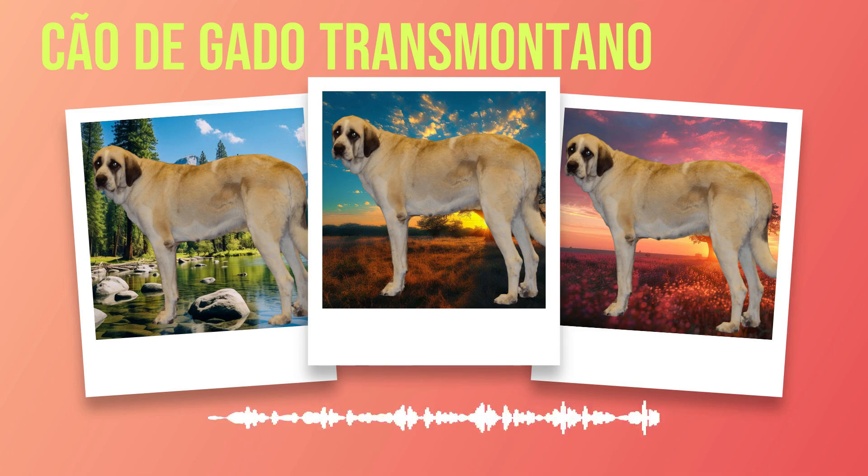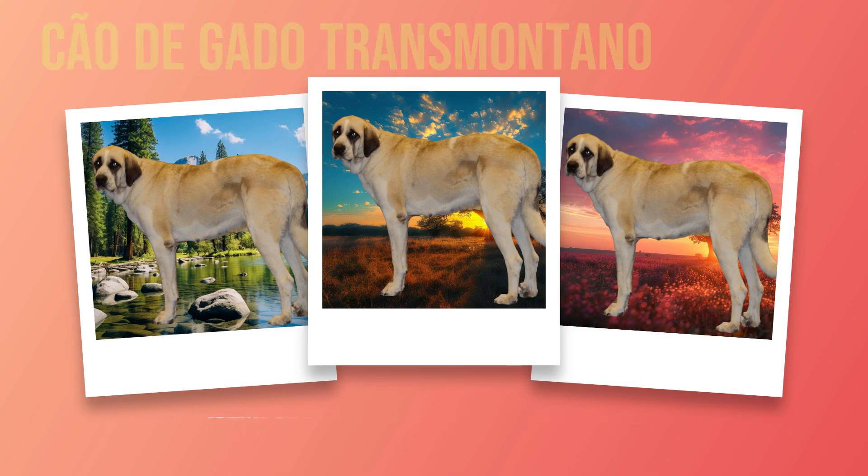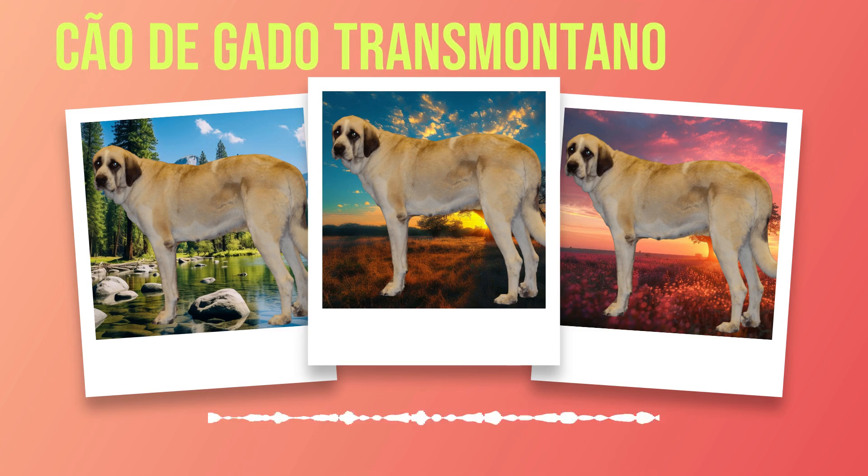While some table scraps may seem tempting to share with our furry friends during mealtime, certain foods can be harmful or toxic for dogs. Foods that should be avoided include chocolate (which contains theobromine), grapes and raisins (which can cause kidney damage), onions and garlic (which can lead to anemia), and xylitol (a sweetener found in some sugar-free products). Additionally, fatty foods and bones should be avoided to prevent digestive issues or choking hazards.